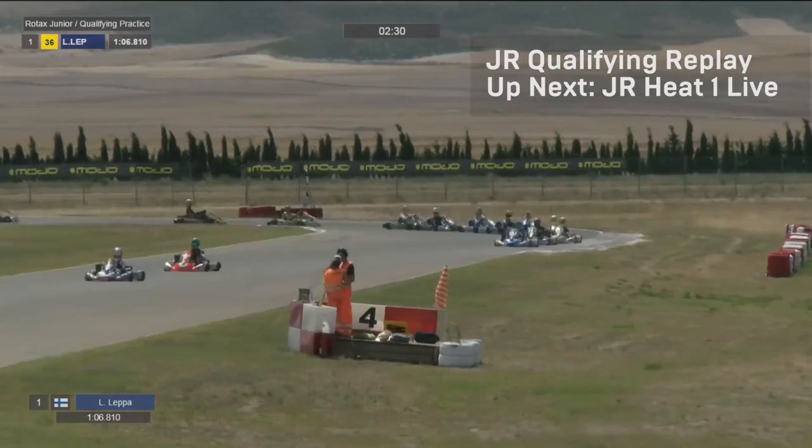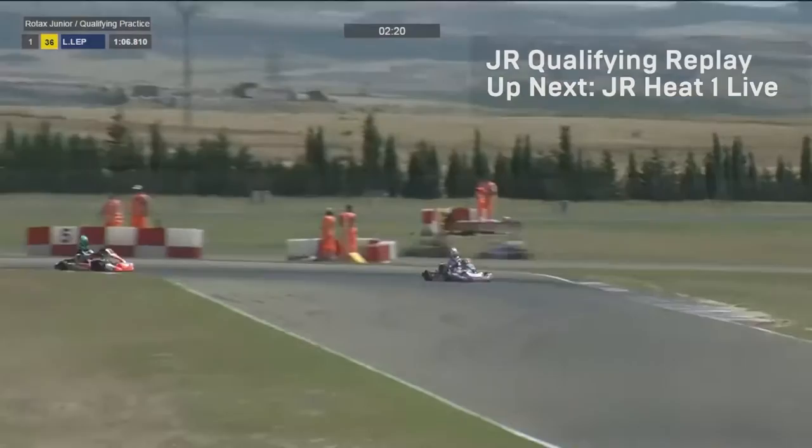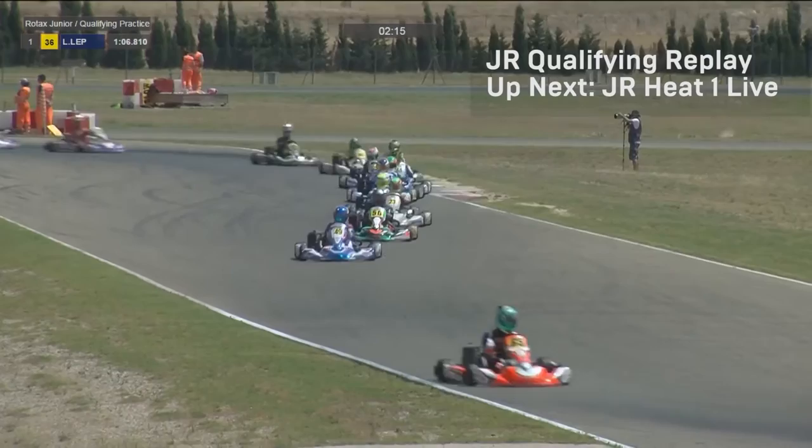The karts are on track for the first qualifying session of the day. It's the juniors, and it's been mighty close in the free practice sessions so far. This group is making their way out of turn three for what will be the first flying lap for many of the drivers. With two and a half minutes left on the clock, it's almost a two-lap shootout — who gets the right lap at the right time, avoids delays, and picks up a tow in the session.